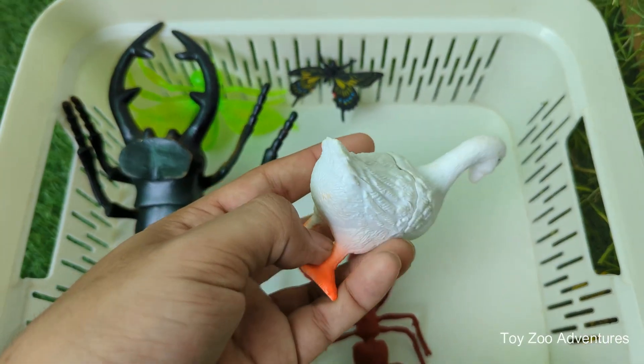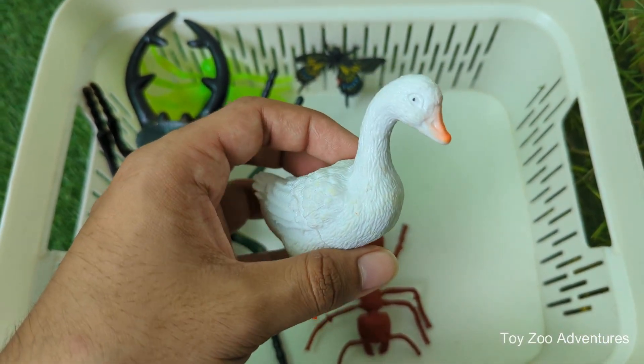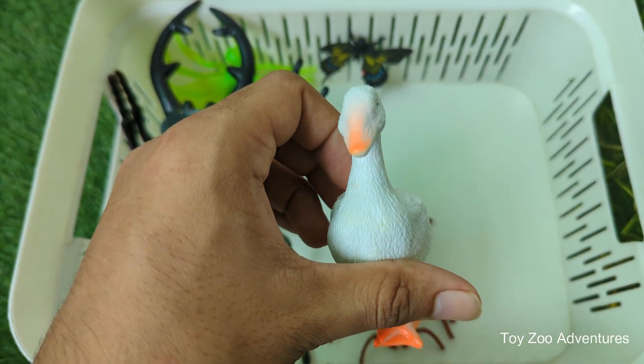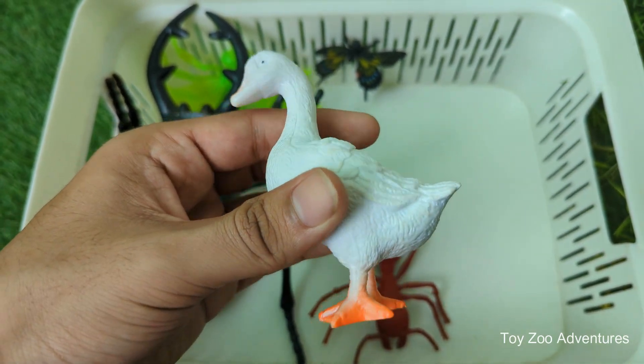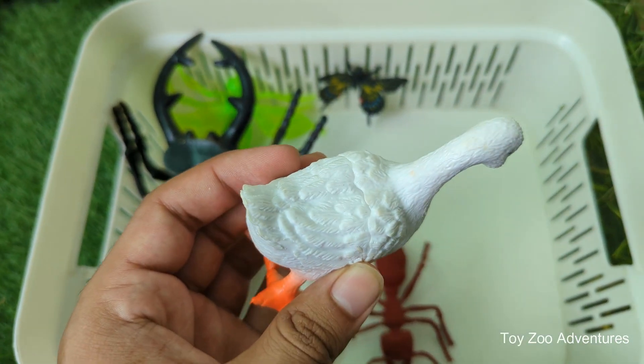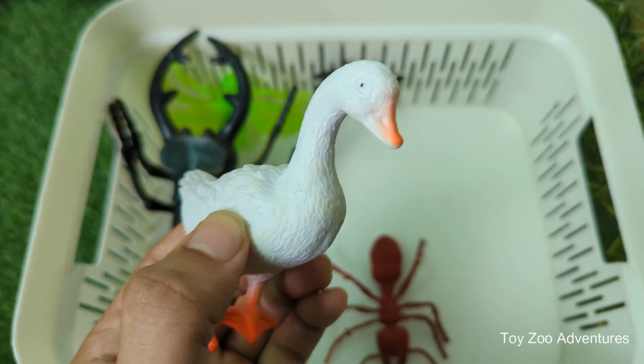Ducks are natural swimmers from the day they hatch. Their webbed feet act like paddles, making swimming super easy and fun. Not all ducks say quack — some ducks whistle, squeak, or grunt depending on their type.